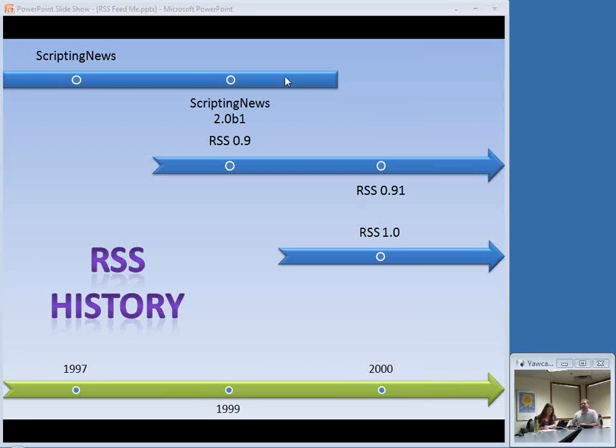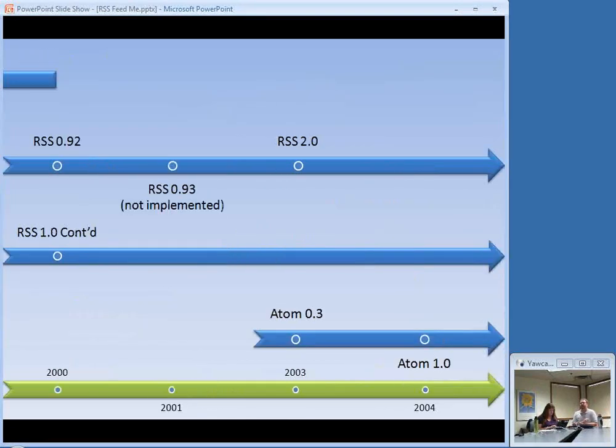Each of these lines on this chart represents another version of RSS. Back in 2000, there was RSS 0.91, but at the same time there was RSS 1.0 — and those were on different lines. They were different versions of the same technology. Version 1.0 was not an upgrade to 0.91; it was a concurrent technology under the same name — two different groups trying to accomplish the same thing. Moving forward, we have different versions: RSS 1 still exists, RSS 2 still exists, and then there's something called Atom, which does the same thing but has a different name.